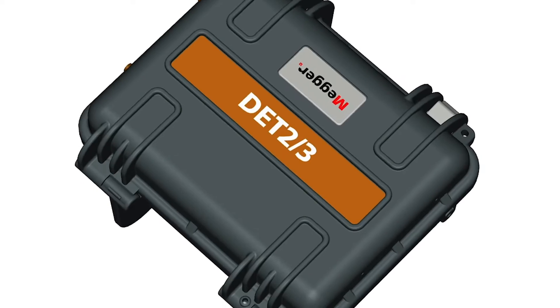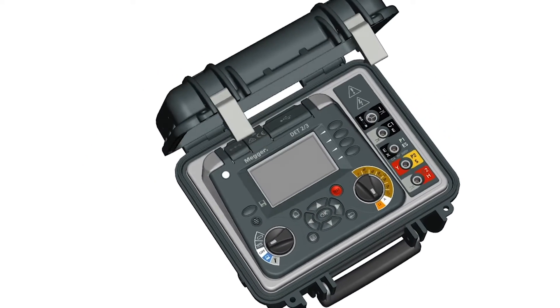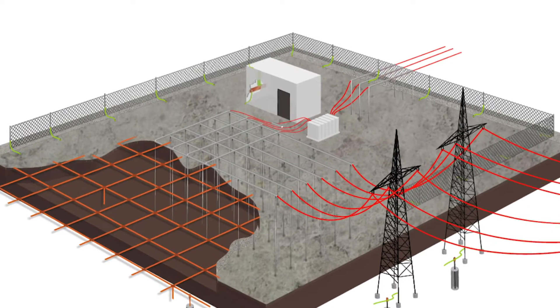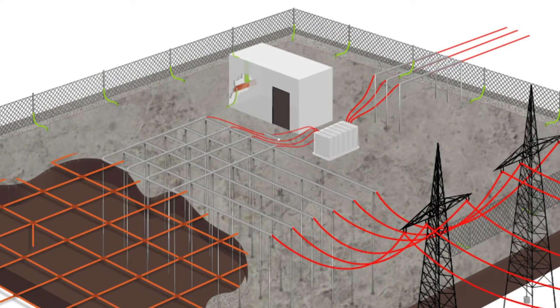How the Megger DET2/3 can make earth testing more accurate and efficient for you. A good low resistance earth system is essential for the safe operation of an electrical infrastructure such as a substation.